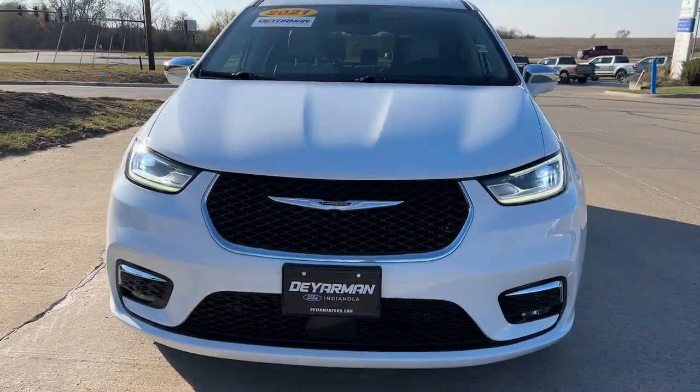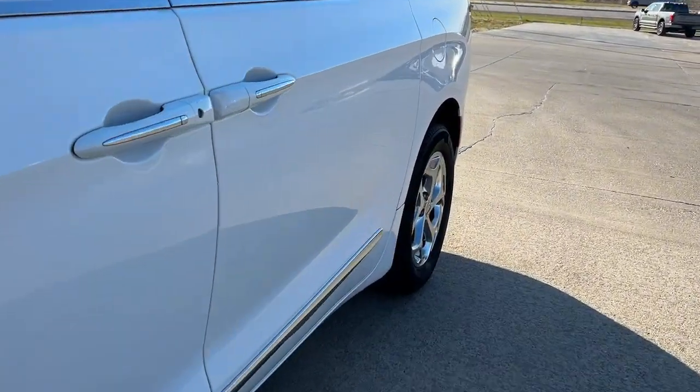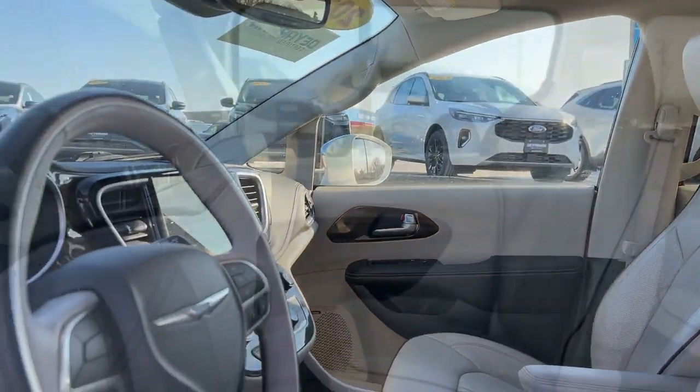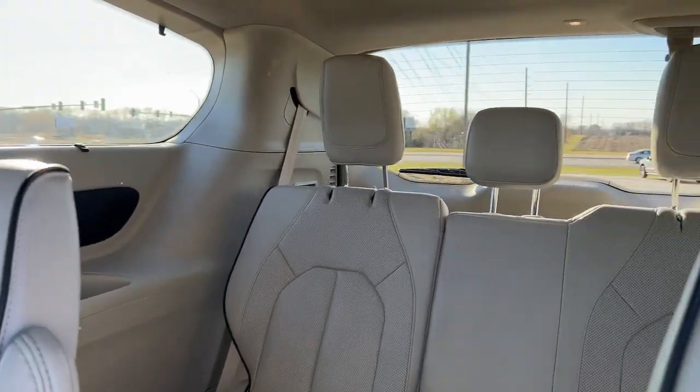These are just some of the great options this vehicle comes with: heated steering wheel, heated and/or cooled front seats, 360-degree view car camera, Apple CarPlay and/or Android Auto, touchscreen infotainment system, navigation system, moonroof, keyless entry, all-wheel drive, power liftgate.